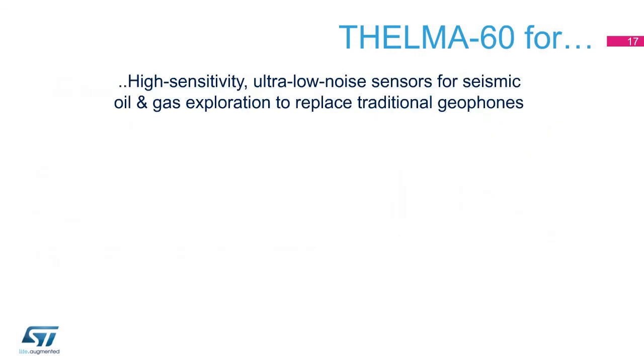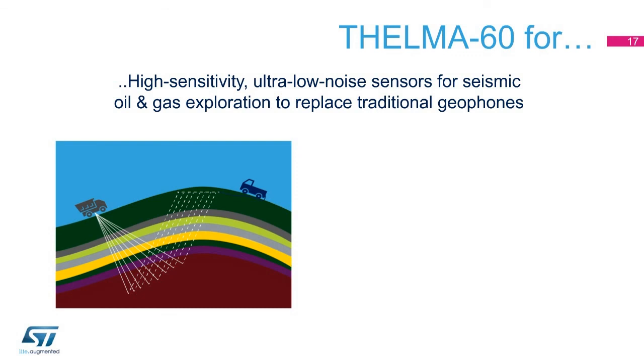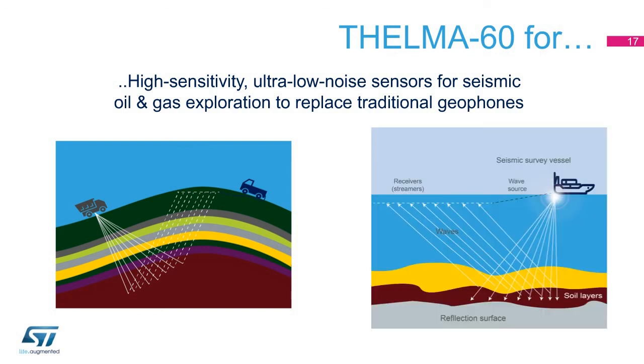Thelma 60 is the technology of choice to realize ultra-low noise and ultra-sensitive inertial sensors for oil and gas exploration by means of seismic methods. Traditional bulky electromechanical geophones can be replaced with MEMS sensors manufactured using the Thelma 60 process, resulting in better performance, cost-effectiveness, and space and weight savings. Thanks to Thelma 60, it is possible to partition the sensor system in the most convenient way, either embedding the mechanical MEMS transducer in the same small package with the readout electronics, or keeping them in separate packages to be compatible with legacy solutions.